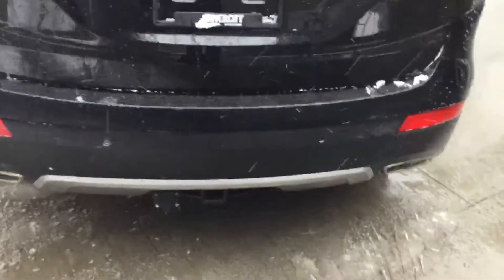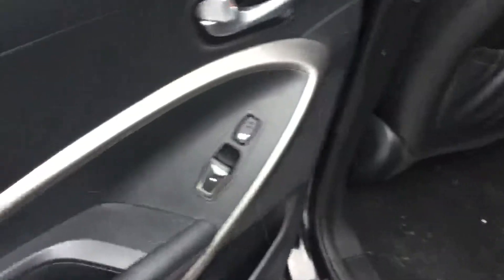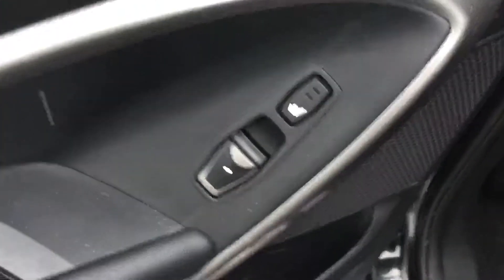Hyundai Santa Fe XL — got your backup sensors right here as well as your backup camera, trailer towing package, heated seats in the back, and privacy blinds in the back as well.